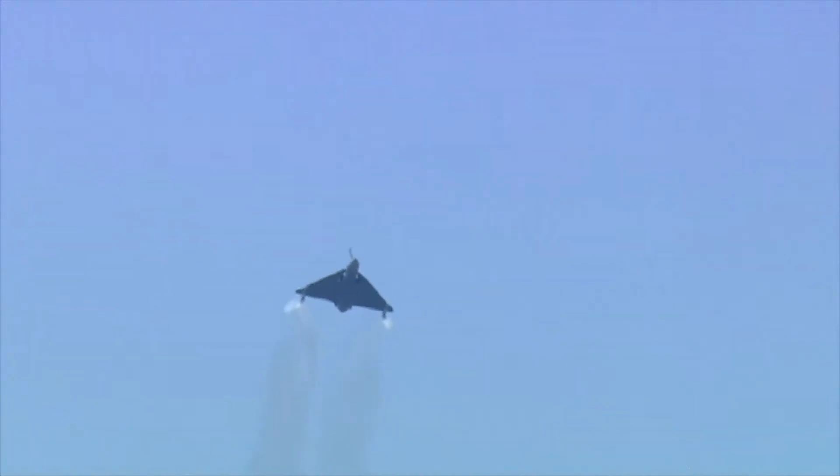Ladies and gentlemen, from your left, the slow speed run. It's coming back one more time.